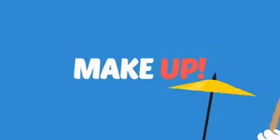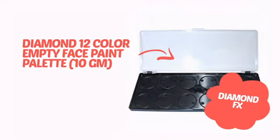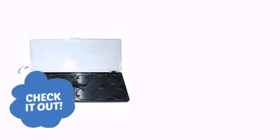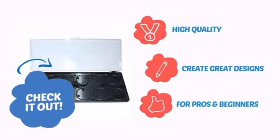What do you say to a sleepy face? Makeup! It's time to put your face on with this awesome accessory from Diamond FX. Check it out! With high quality materials, it lets you create great designs, making it perfect for pros and beginners.